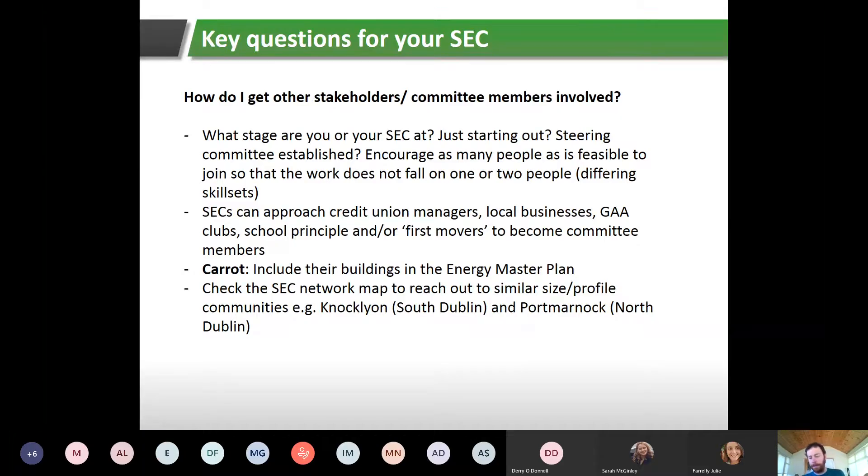Today we're going to talk about energy champion or community engagement. Some questions you might be asking if you're interested in setting up an SEC include how to get people involved. Best practice is to have a committee of members involved as well as the wider community. Questions include how to get other stakeholders or committee members involved — it depends what stage your SEC is at, whether you're just starting out or already have a steering committee established, perhaps through a community development association or a local sports club.